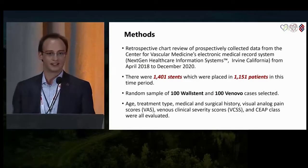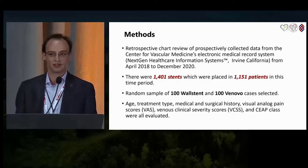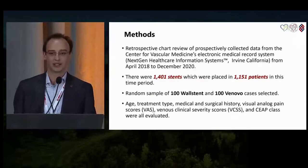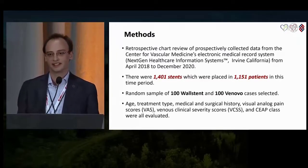Some of the parameters we looked at include age, treatment type, past medical and surgical history, visual analog pain scores (VAS), VCSS, and CEAP classification.